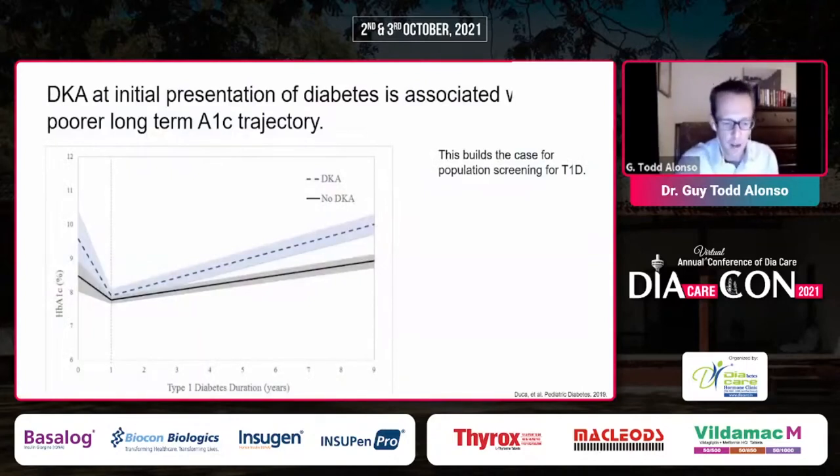Why is this important? If we screen people for diabetes — and there have been many screening studies over the years — we prevent ketoacidosis in those patients. Why does it matter to prevent DKA at onset? Long-term A1c, at least nine years out and probably beyond, is poorer in those who had ketoacidosis at diagnosis of type 1 diabetes. So we can set our patients up from the beginning to do better.